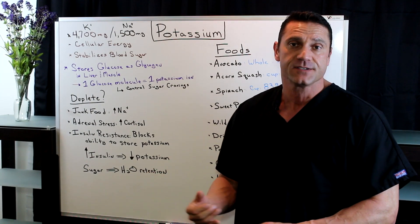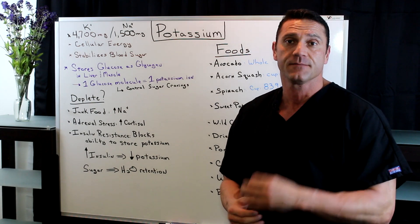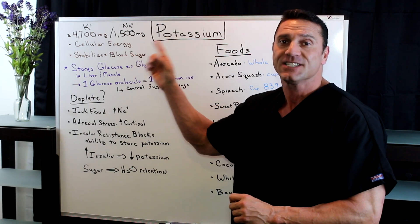Now the important minerals that we need on a daily basis are potassium, sodium, magnesium, calcium, and chloride. And we need 4,700 milligrams of potassium per day.